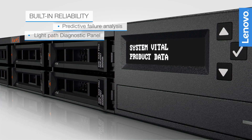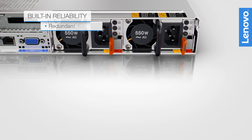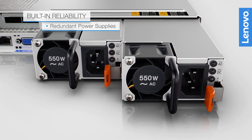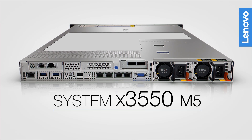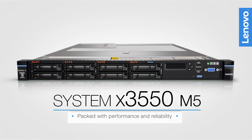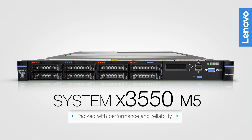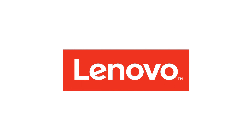Other high-availability features include hot-swappable drives with redundant power supplies and dual fan zones with redundant fans. The System X3550 M5 Server from Lenovo is packed with performance and reliability to fuel any workload. Visit Lenovo.com or your representative to learn more.